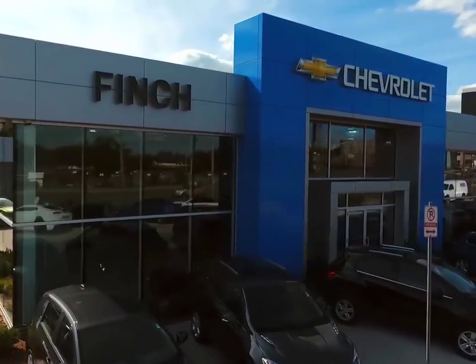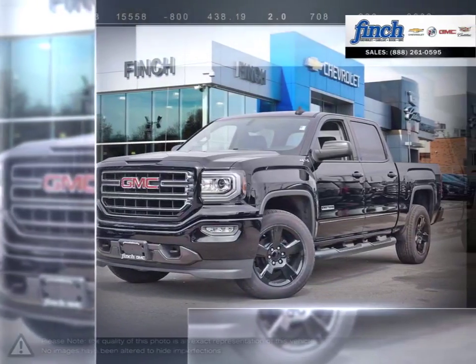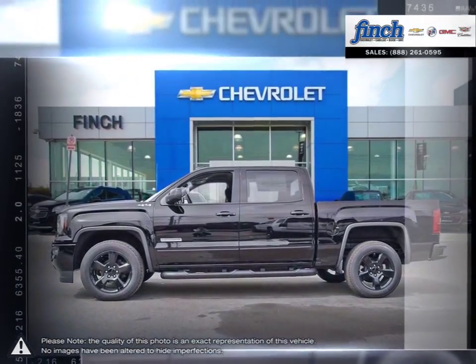Welcome to Finch Chevrolet. Today we're looking at a 2018 GMC Sierra 1500. The GMC Sierra 1500 has remained a solid pickup truck choice for many years thanks to its well-built appealing package.